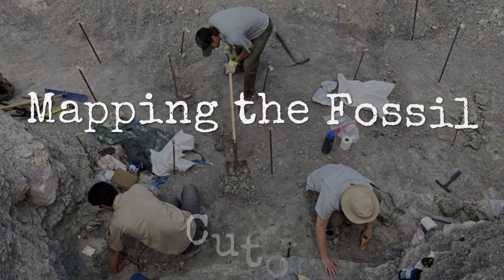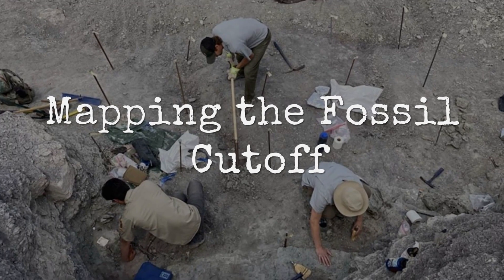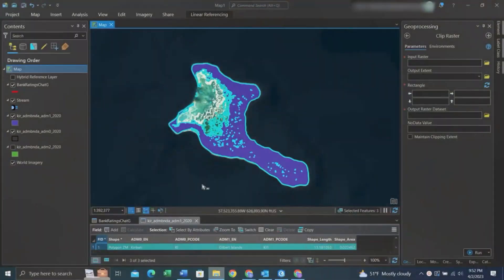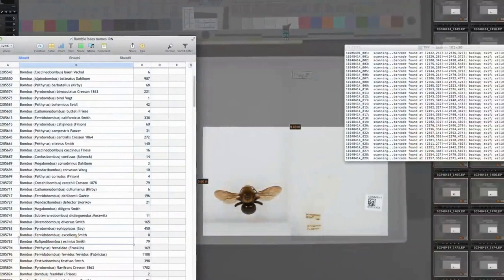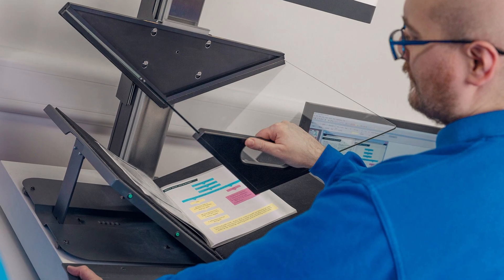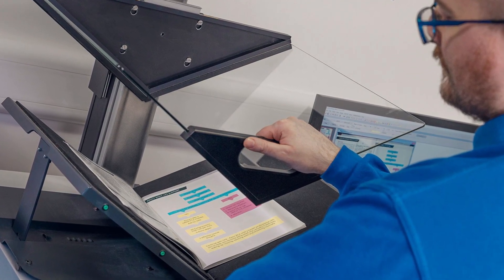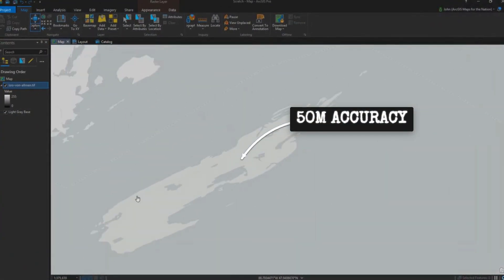For decades, fossil discoveries were scattered clues — bones pulled from cliffs, handwritten labels, locations sometimes noted as somewhere near the river bend. Each museum drawer held a piece of the puzzle, but without a map, the pattern stayed hidden. That changed when researchers started digitizing every find one by one. Thousands of old field notes, faded ledgers, and even polaroids were converted into digital records, with coordinates corrected down to 50 meters using satellite data.